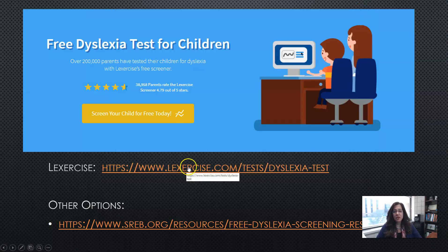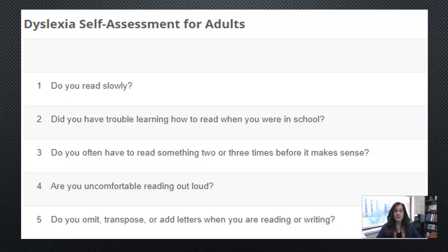That is the Lexercise screener. On this website there are a variety of other screeners you could use for free, such as this one, which is actually for adults. Let's go through it right now to see what your answers might be. You either answer yes or no, and you count the number of yeses. Ready? Let's go.